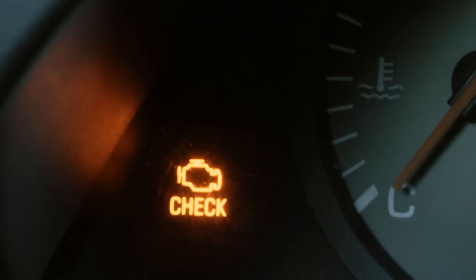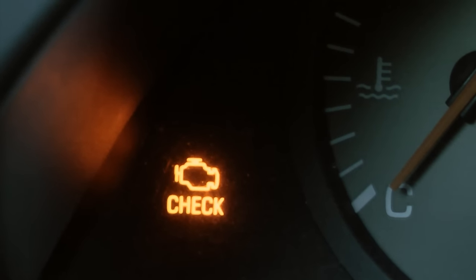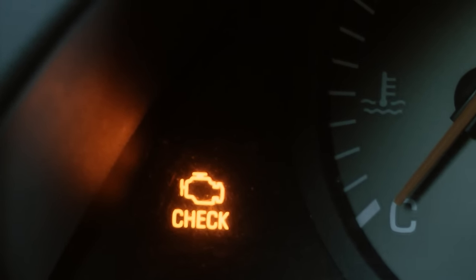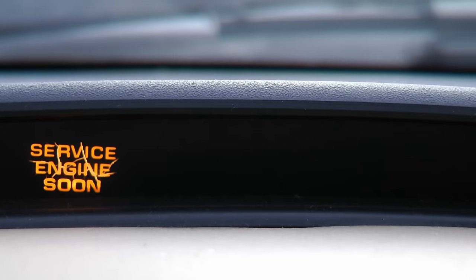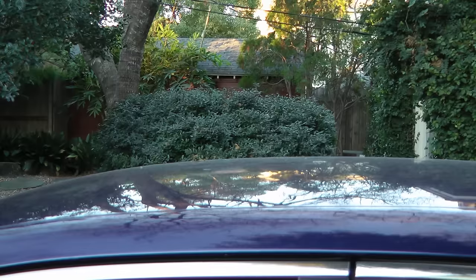Now it doesn't matter exactly what the light says. Some will say 'check engine' with a picture of the engine, some will have a picture of the engine, and some will just say 'service engine soon.' No matter what the exact wording, they all mean the same thing: the computer in your car has found a problem.